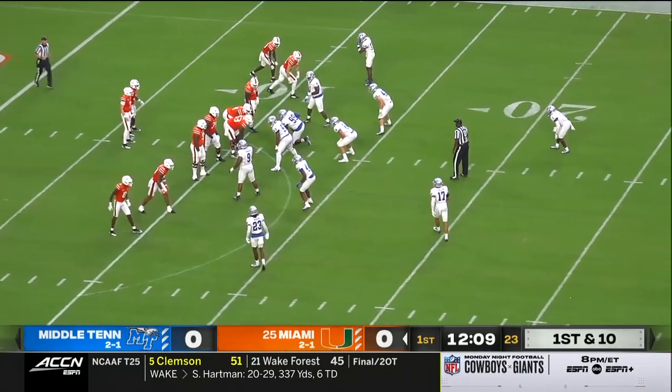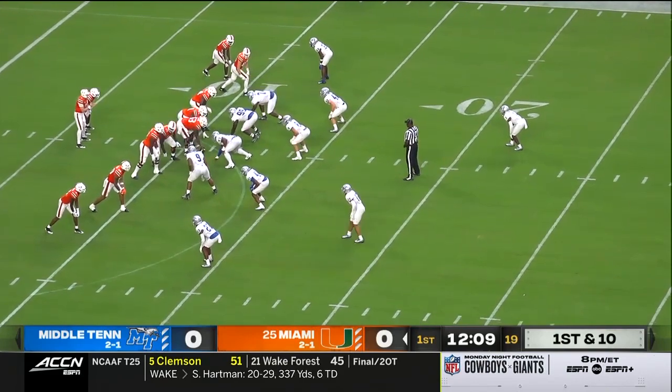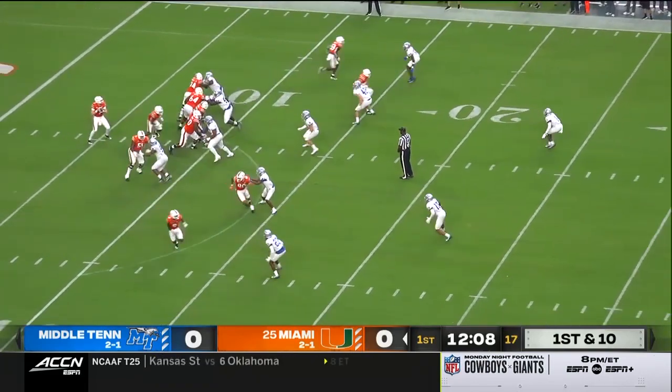Henry Parrish getting the start at tailback, the Ole Miss transfer. You'll see a lot of Parrish and Jalen Knight and Rooster, who's getting healthy after being banged up for a couple of weeks.